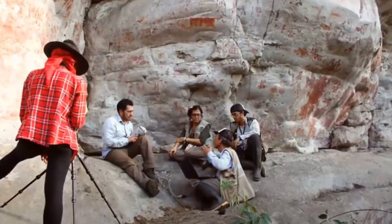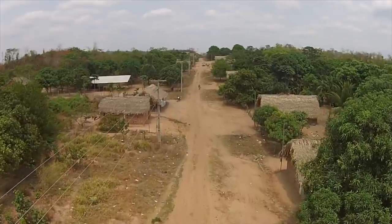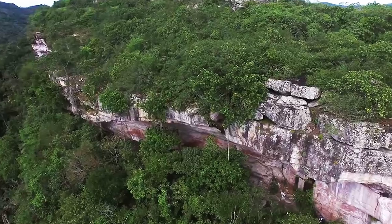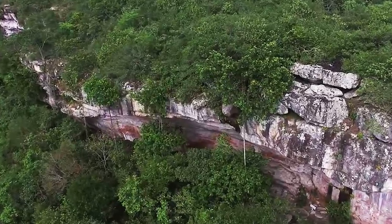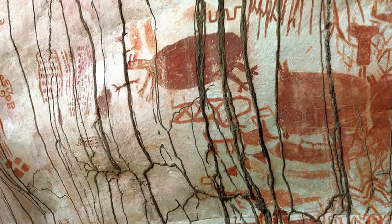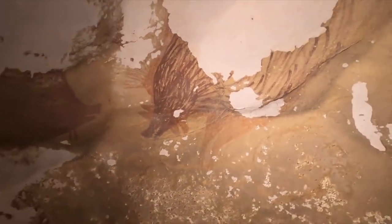Mystifyingly, some of the paintings are so high up on the wall that they can only be seen by flying drones up to capture footage of them. How these ancient people were able to reach that height to create the paintings is unknown. It also seems that the artists left their handprints on the rock, perhaps as a kind of signature.